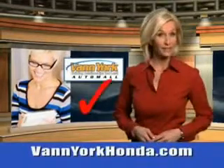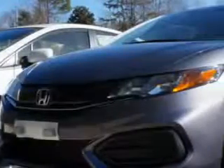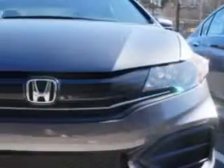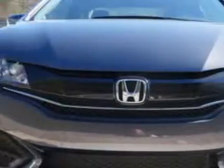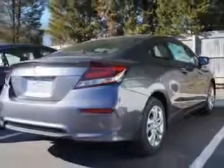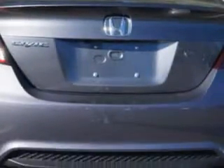Every year more and more Triad buyers put Van York Honda on their shopping list. You will love this modern steel metallic 2014 Honda Civic Coupe equipped with a 4 cylinder engine. Enjoy this great car with features like speed sensitive volume control, fuel data display, wheel covers, cargo lights, and much more. Enjoy the drive and have peace of mind in this 2014 Honda Civic.